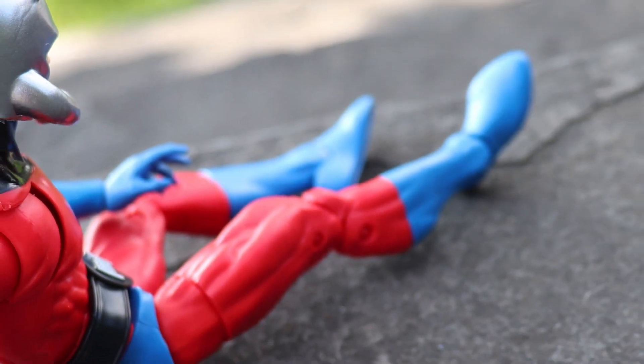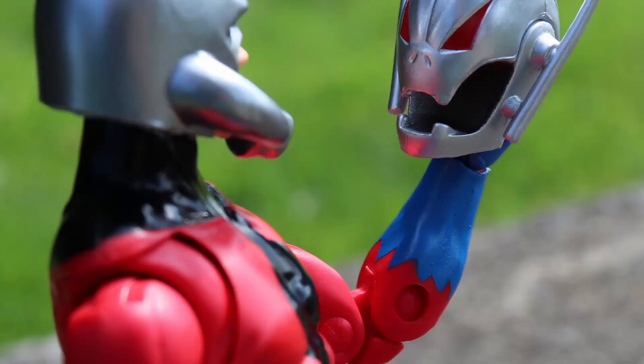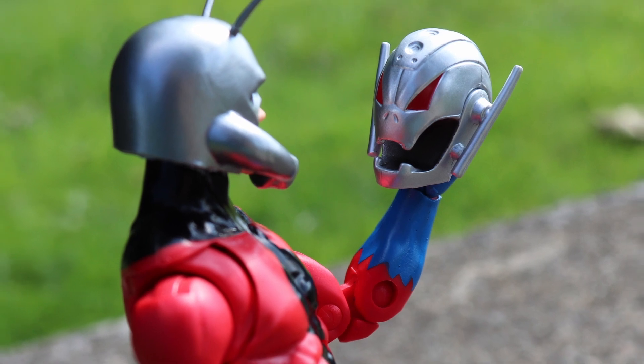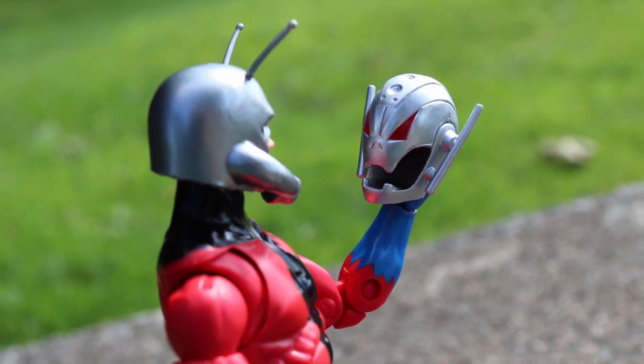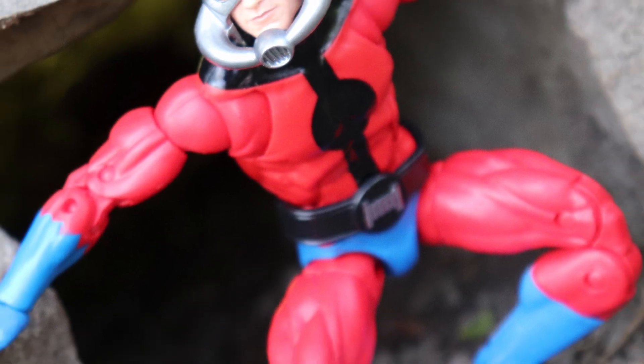But is it Hank Pym or Scott Lang? Does it really matter? No, not particularly. It's honestly awesome that you can have him as either one of the two Ant-Men to fill whatever hole you need in your collection, though a new version of the more standard Scott Lang look would be much appreciated.